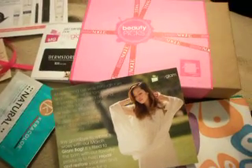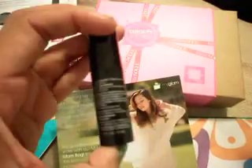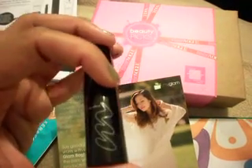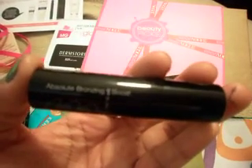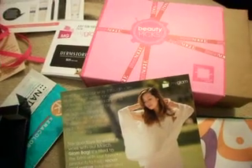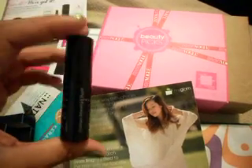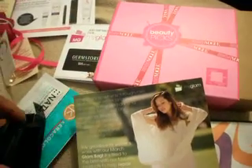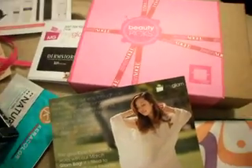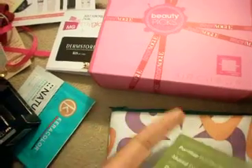Next, I got this Neurad Absolute Bronzing Boost. It has SPF 15 in it for a gorgeous guilt-free glow. I'm assuming this color is not going to be very dark, so I don't even know if it would work for me — it might just be lighter than me or match my skin tone. So I'm not too excited about that either.